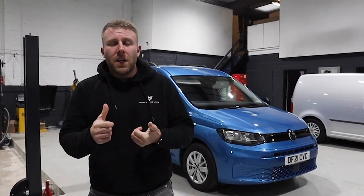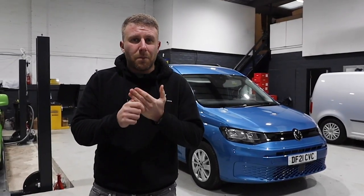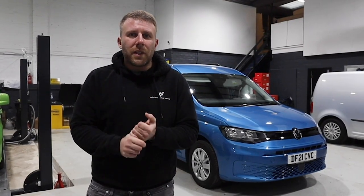If you haven't heard of us, we do everything from styling, tuning, custom paint jobs, rear seat conversions, carpet lining and much more. And today we're going to film a video on the new Caddy 5.